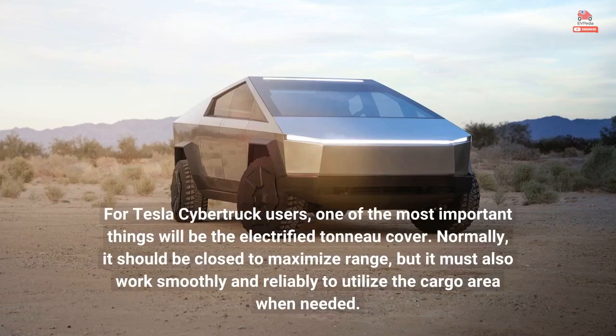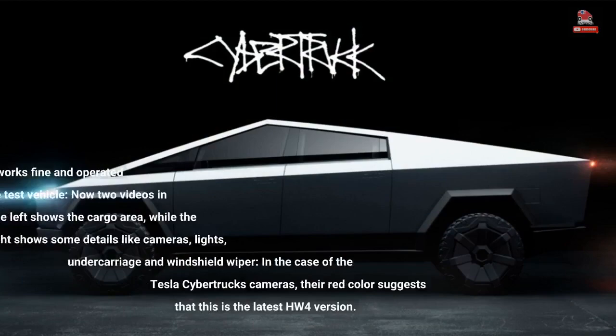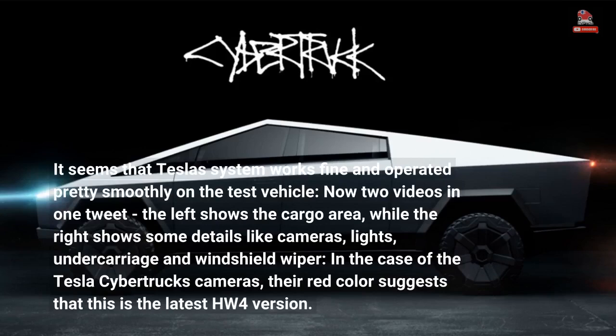For Tesla Cybertruck users, one of the most important things will be the electrified tonneau cover. Normally it should be closed to maximize range, but it must also work smoothly and reliably to utilize the cargo area when needed. It seems that the Tesla system works fine and operated pretty smoothly on the test vehicle.